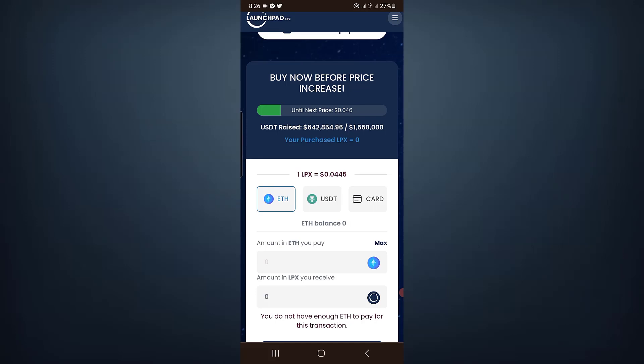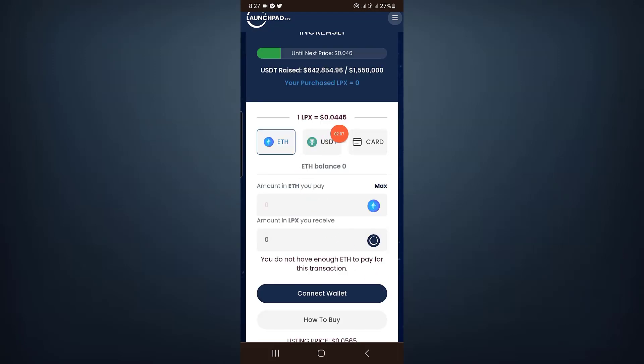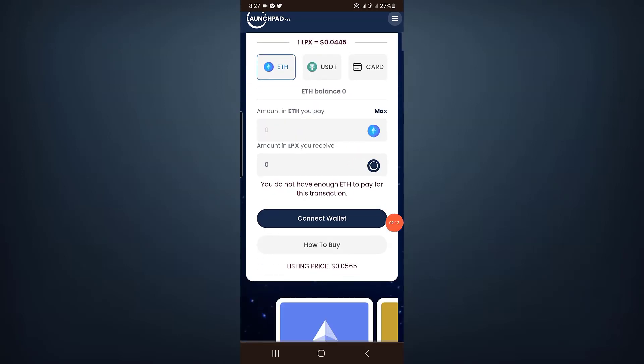Pre-sale projects can give you profit once officially listed on a centralized exchange. The current price of Launchpad XYZ is 0.0445 and the listing price is 0.0565, so make sure to check it out.